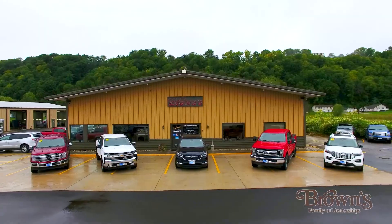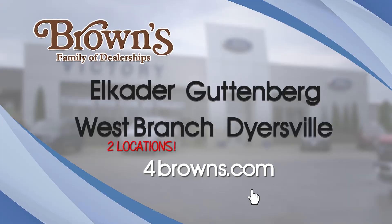Scars and Cars, brought to you by the Browns family of dealerships. Find them at 4browns.com.